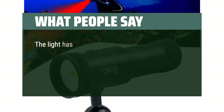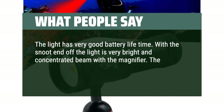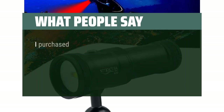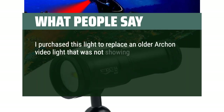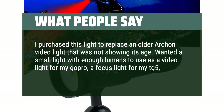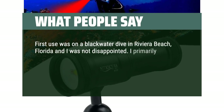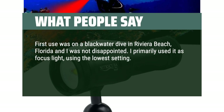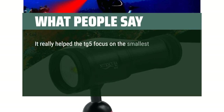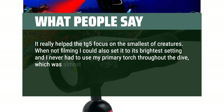What people say: The light has very good battery lifetime. With the snoot end off, the light is very bright and concentrated beam with the magnifier. The light by itself is very good for overall coverage. The price is very good also for the light and snoot. I purchased this light to replace an older Archon video light. Wanted a small light with enough lumens to use as a video light for my GoPro, a focus light for my TG5, and if needed, as a backup dive light. First use was on a blackwater dive in Riviera Beach, Florida and I was not disappointed. I primarily used it as a focus light using the lowest setting. The pictures I was able to get were excellent thanks to this light. It really helped the TG5 focus on the smallest of creatures. When not filming I could also set it to its brightest setting and I never had to use my primary torch throughout the dive, which was almost 2 hours in length.